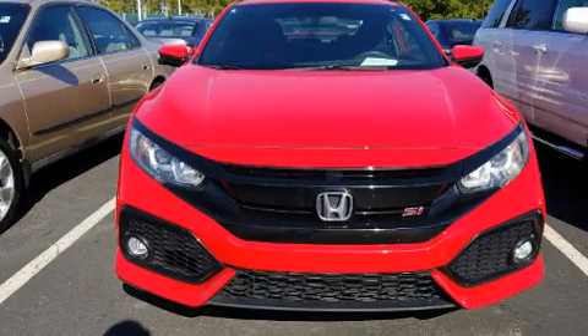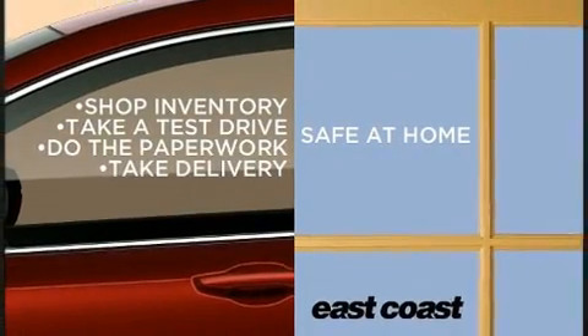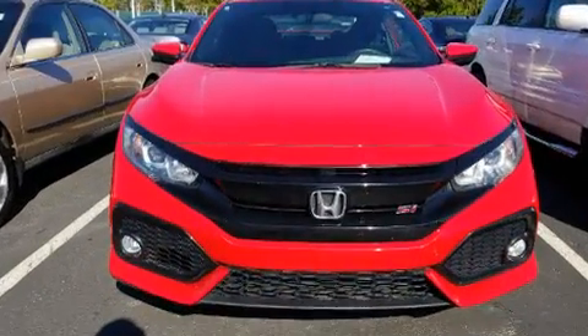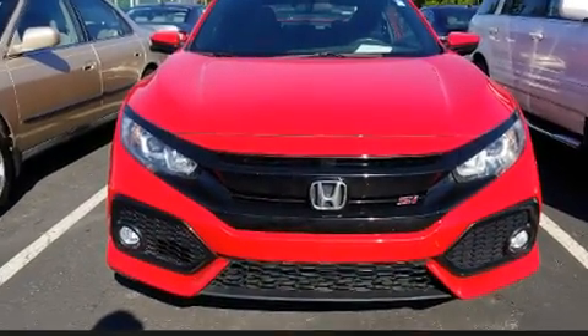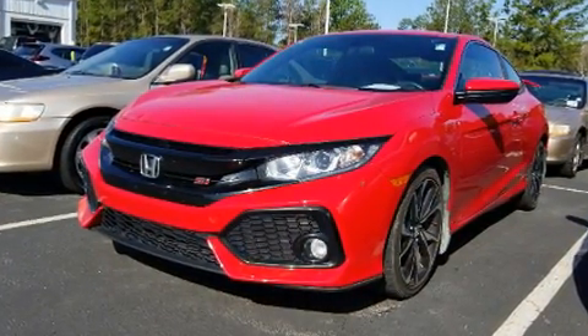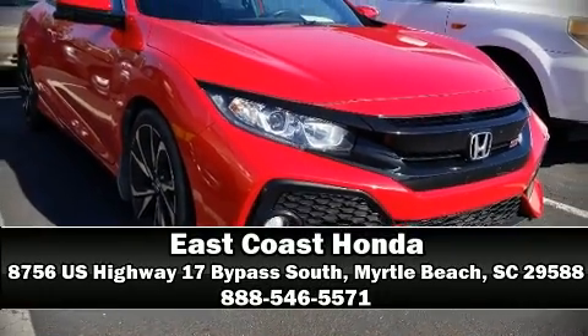Honda also prioritized safety and security with features such as dual front impact airbags, head curtain airbags, traction control, a security system, and four-wheel disc brakes with ABS. Various mechanical systems are monitored by electronic stability control, keeping you on your intended path. Please don't hesitate to give us a call.